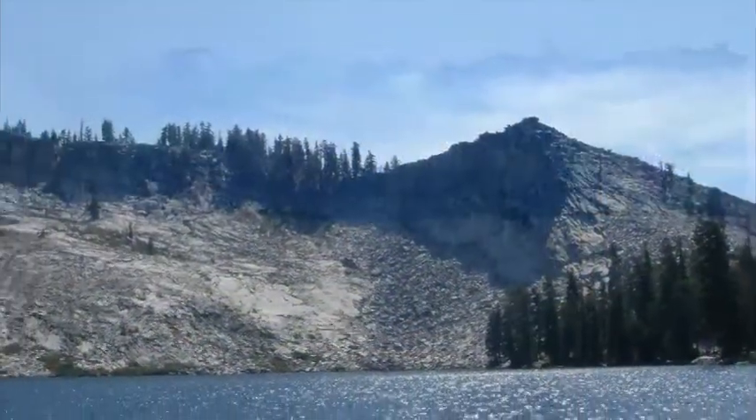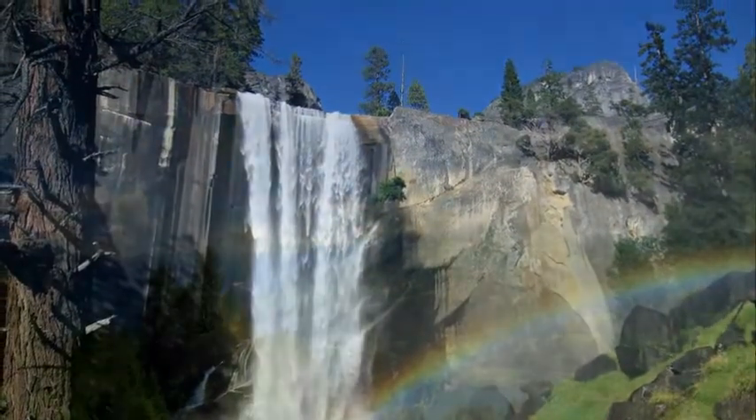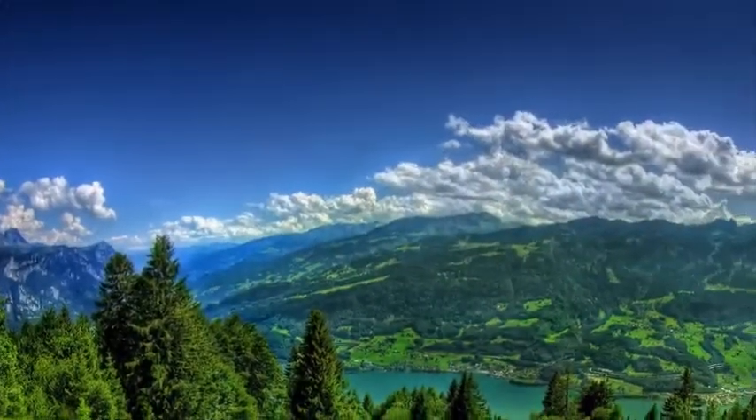Yosemite National Park is home to many great trails, just one of which, the Ostrander Lake Trail, where you can see several waterfalls and gorgeous scenery.